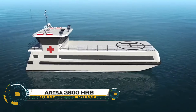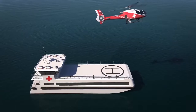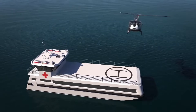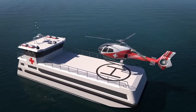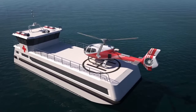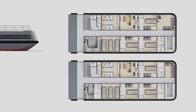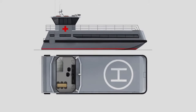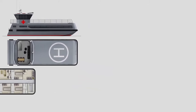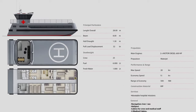The Orisa 2800 HRB high-speed rescue boat is a powerful multi-mission vessel designed for search and rescue, maritime security, and offshore patrol operations. Built by Orisa Shipyard, this 28-meter vessel delivers exceptional speed, endurance, and stability, even in rough seas. With a reinforced hull and hydrodynamic design, the Orisa 2800 HRB ensures maximum efficiency and fuel economy, equipped with high-performance engines allowing for rapid deployment in critical situations.